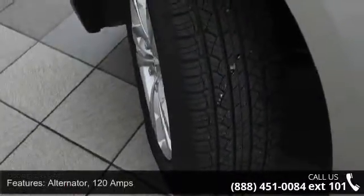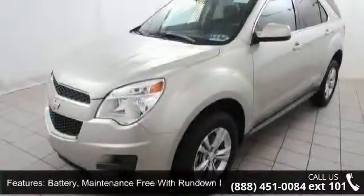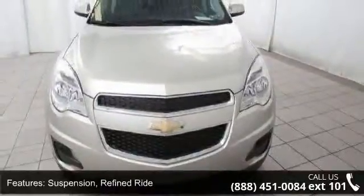Suspension: refined ride. Brakes: four-wheel anti-lock, four-wheel disc. Exhaust: single. Luggage rack side rails: roof-mounted, charcoal.